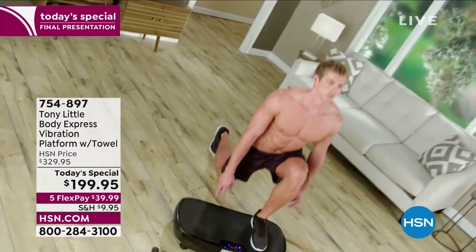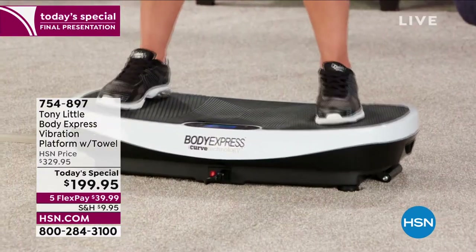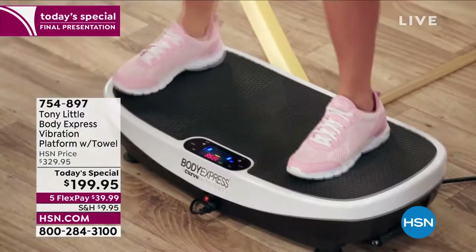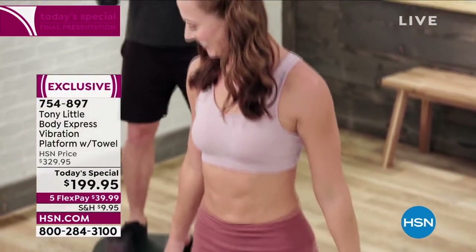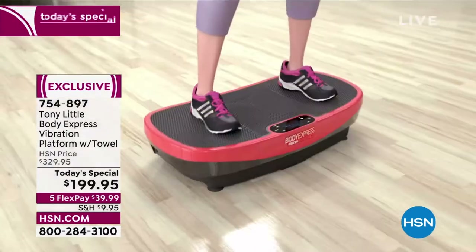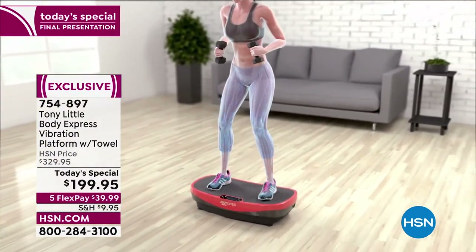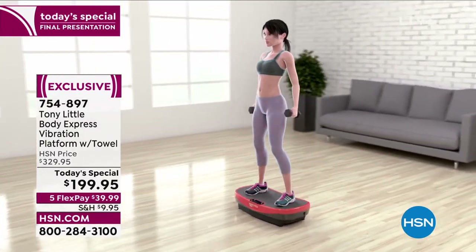Find out what this is all about — it is one of the most innovative ways to work out because it takes what you're doing in terms of a long, extended, boring workout and cuts the time down dramatically because of vibration technology. It is amazing, and you're going to hear some crazy stuff, and it's absolutely true what Tony's going to tell you. This is our Today's Special.